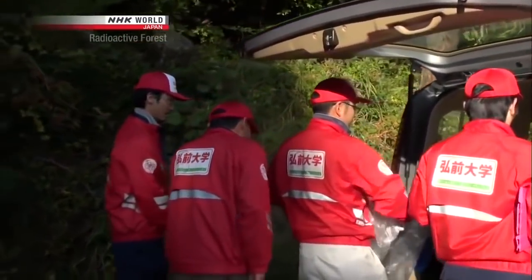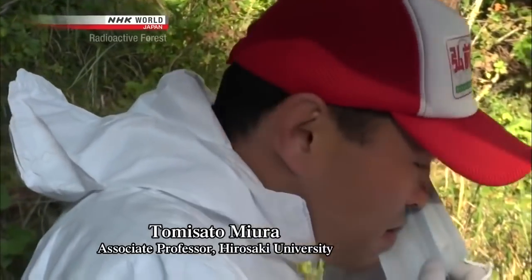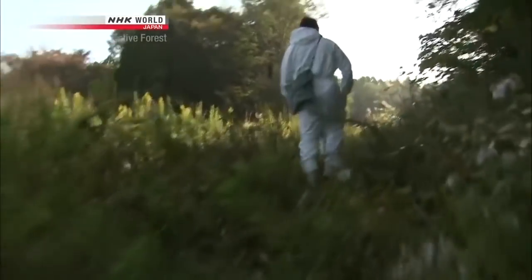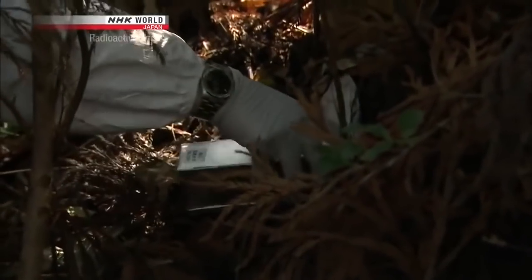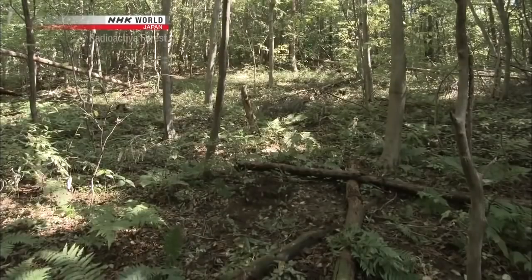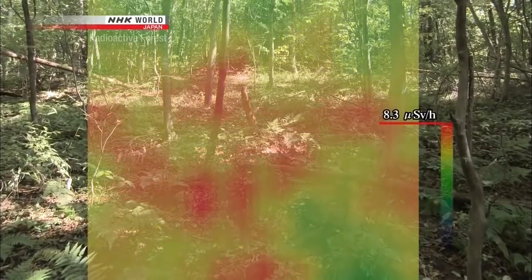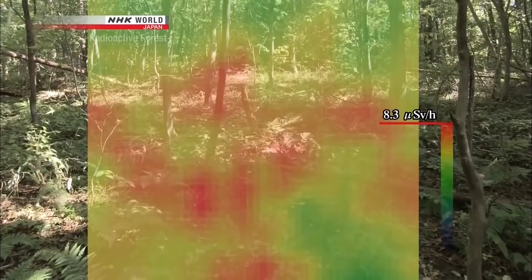A research team from Hirosaki University started studying the radioactive forest six months after the nuclear disaster. The leader of the team is Tomisato Miura, a specialist in cellular genetics. Team members push their way into the forest hoping to capture a particular animal — a field mouse. The radiation dose on the forest floor is still high, and the mice live here, so they were likely exposed to high doses of radiation. Tree nuts are also contaminated, and the mice eat these, so they are internally exposed to radiation too.